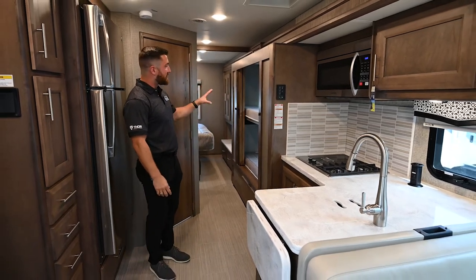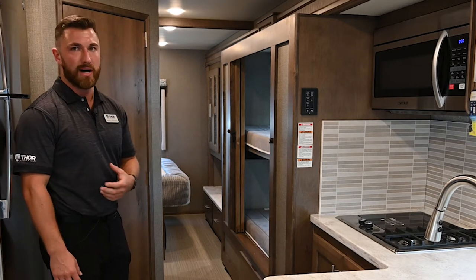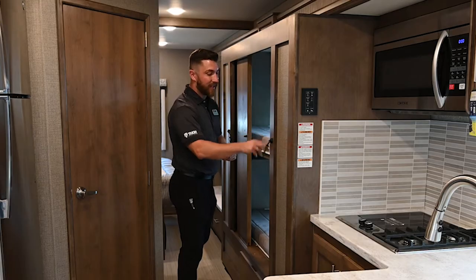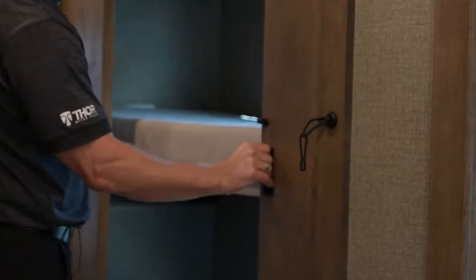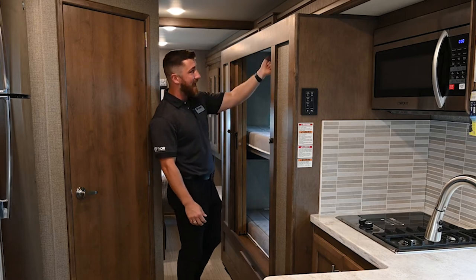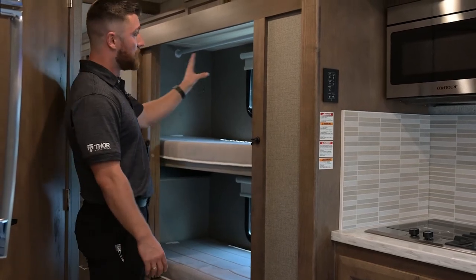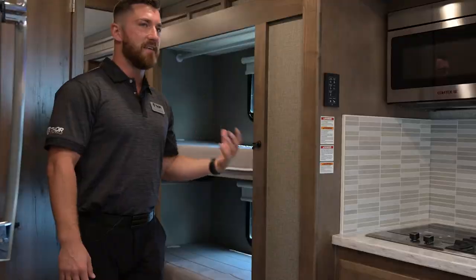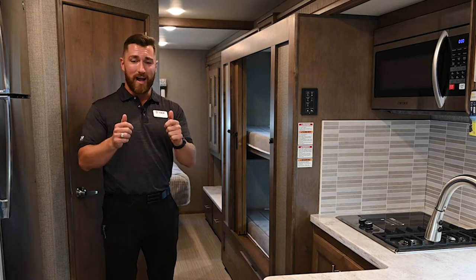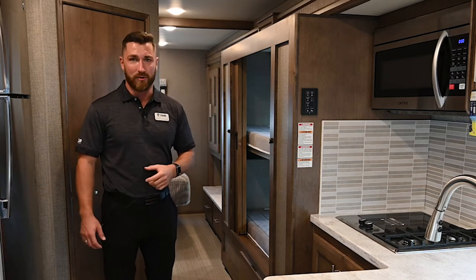The bunk model has been redesigned — gone are the curtains, replaced with solid doors for better privacy. The bunks flip up so you can use the area for storage, with a hanger inside for hanging clothes, making it useful even if you don't need bunks for kids. TVs in the bunks have been replaced with tablet holders, since kids today use iPads and iPhones rather than TVs. There are outlets in the bunks and bracket holders for tablets — very convenient.